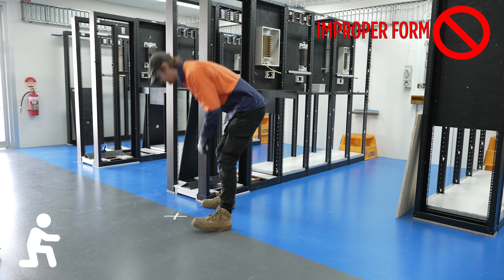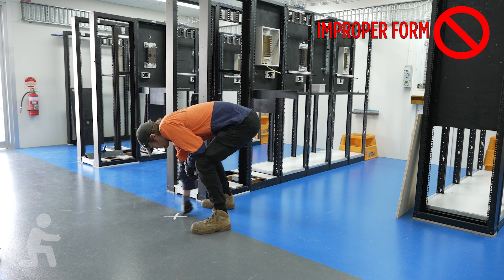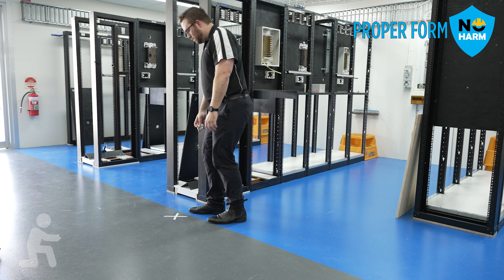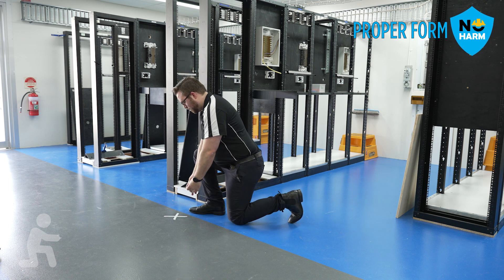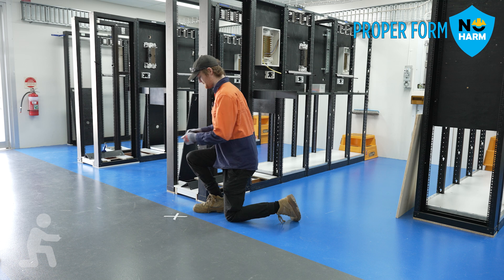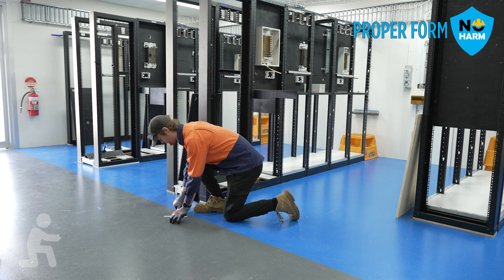Kneeling is often used at low levels or at ground level. It's chosen in preference to stooping or squatting to reduce pressure on the back or knees. Keep your feet shoulder width apart, as close to the area you are working as possible. Bend down with one knee as much as you are comfortable, resting your knee on the floor.